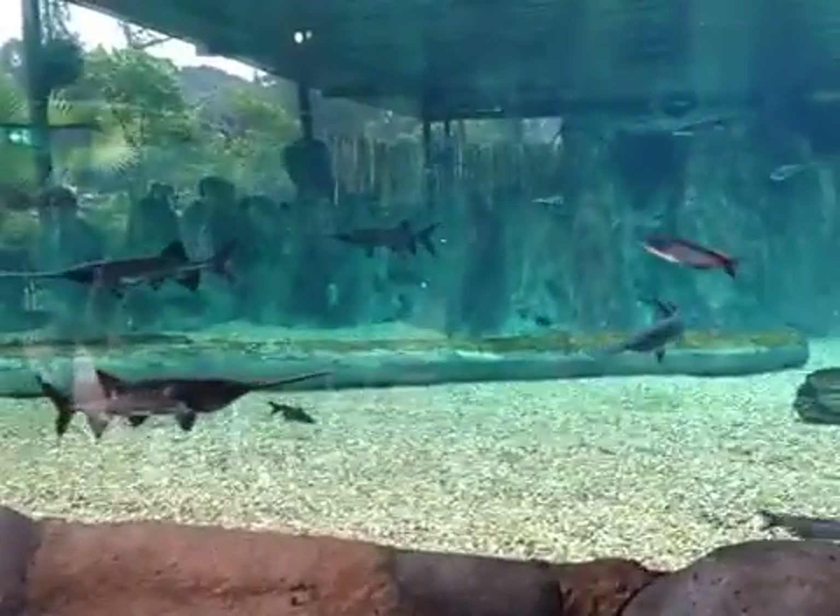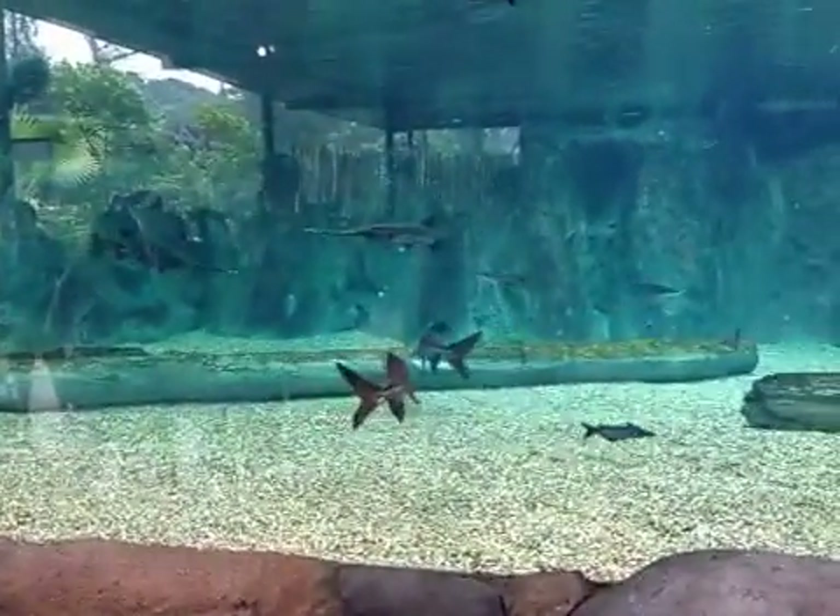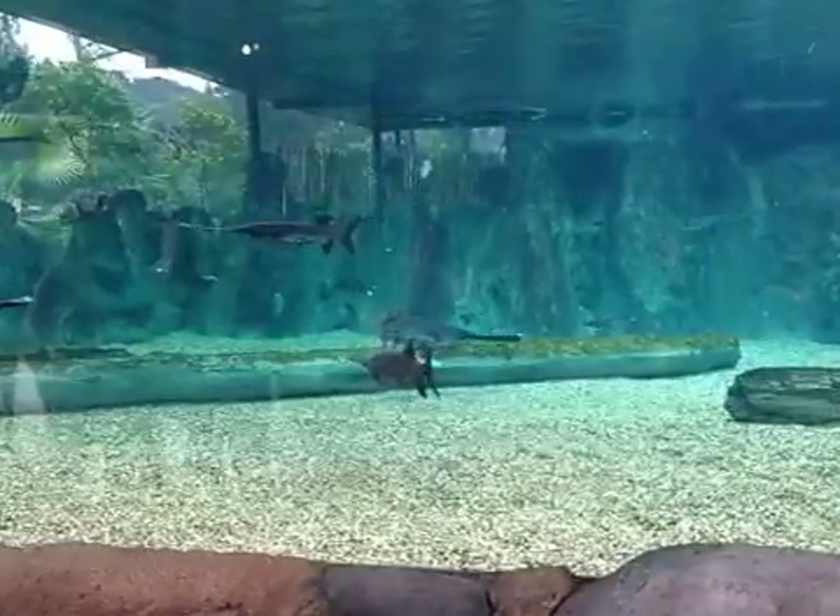Do you know where's their mouth? Under. Underneath, all right? Look at the mouth. It's very sad like that.